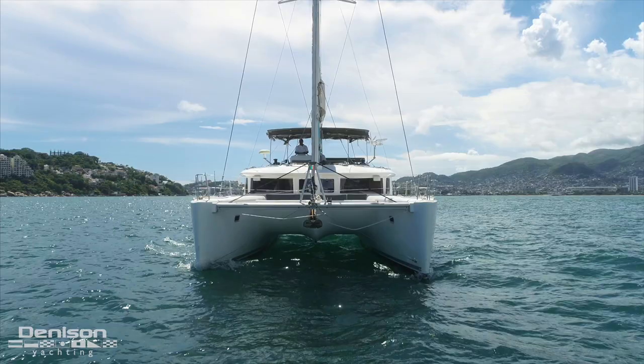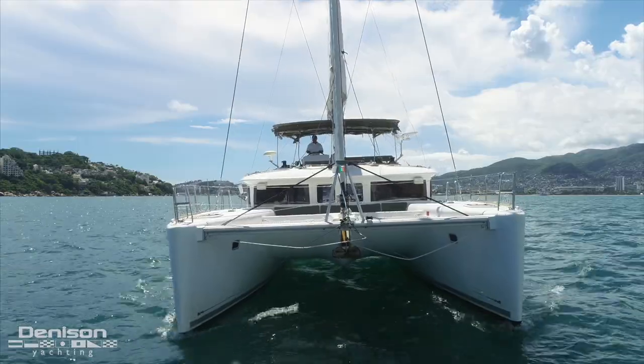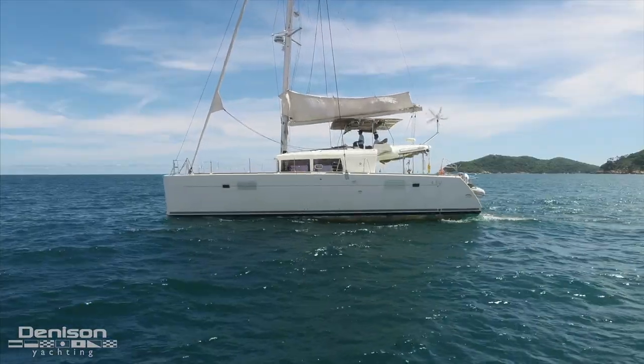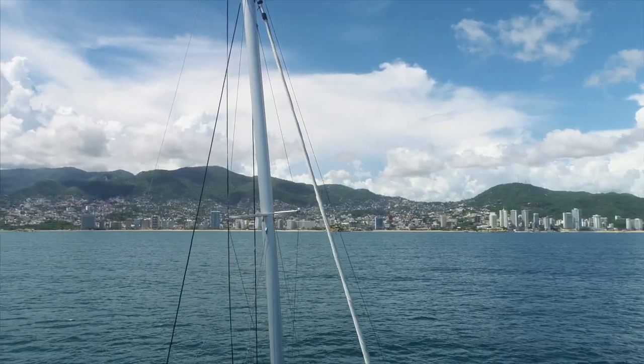We'd like to thank you for joining us on today's look at this 2015 Lagoon 450. If you have any further questions about this boat, feel free to reach out to Matthew Stroh with Denison Yachting anytime. We'll see you next time.